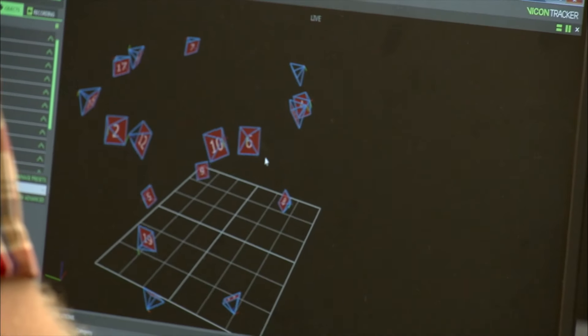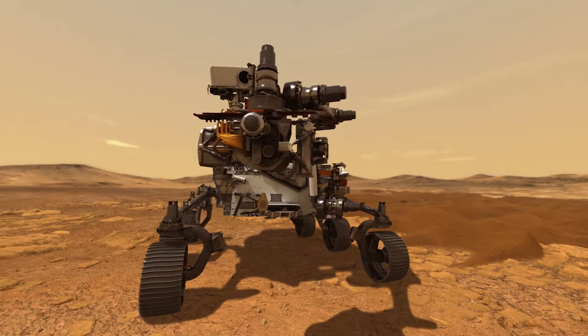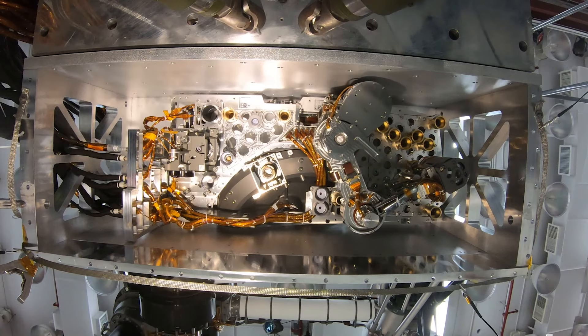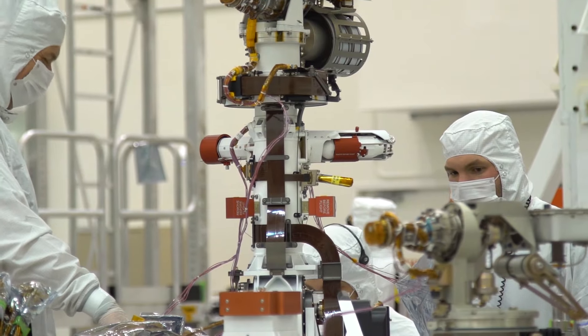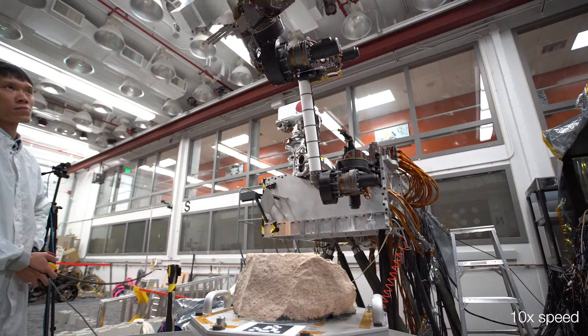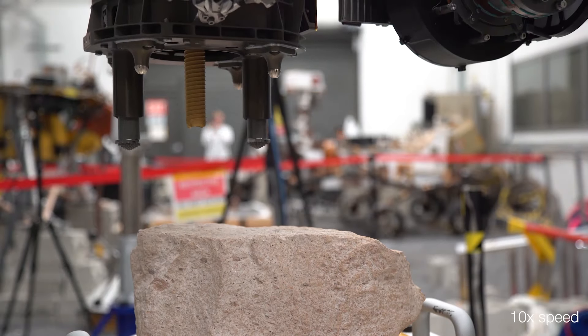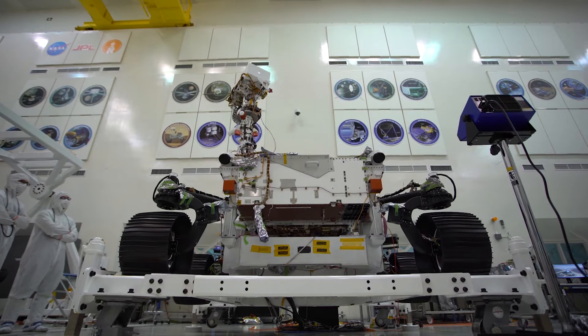JPL scientists and engineers designed the technologies they wanted to have on Perseverance — technologies to look closely at rock samples and to stash the most interesting ones, to look underground, to test the air, and to see every part of the environment around the rover. They built and tested these technologies — SHERLOC, RIMFAX, MEDA — and integrated them into Perseverance.